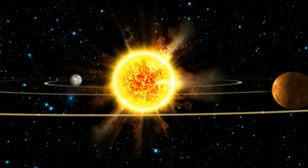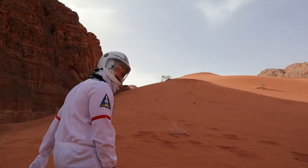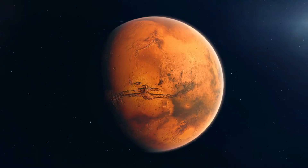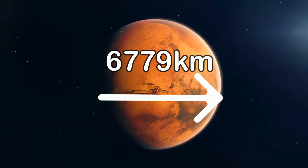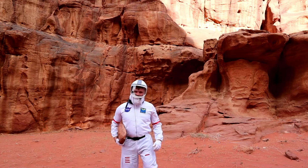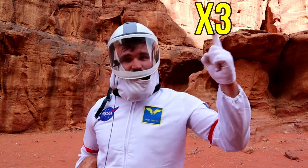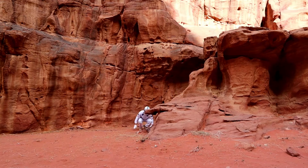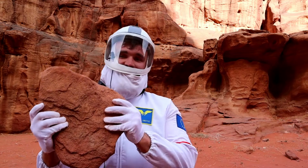Mars is the fourth planet in our solar system from the sun and the second smallest planet in our solar system. Its diameter — that's the distance through the planet — is 6,779 kilometers, which is almost half of Earth. Because the gravity here is a lot less than on Earth, it means I can jump almost three times as high. Ta-da! And it also makes lifting things a lot easier.